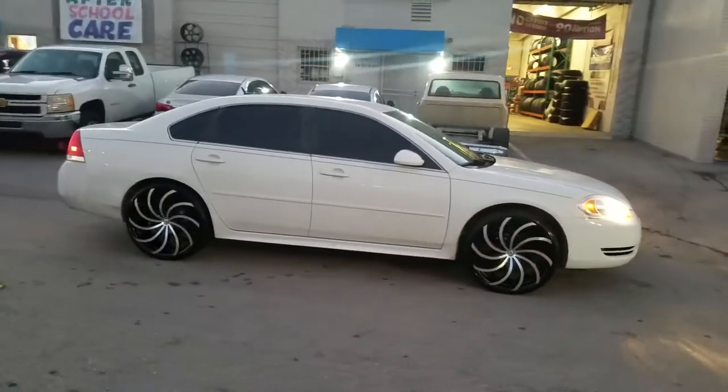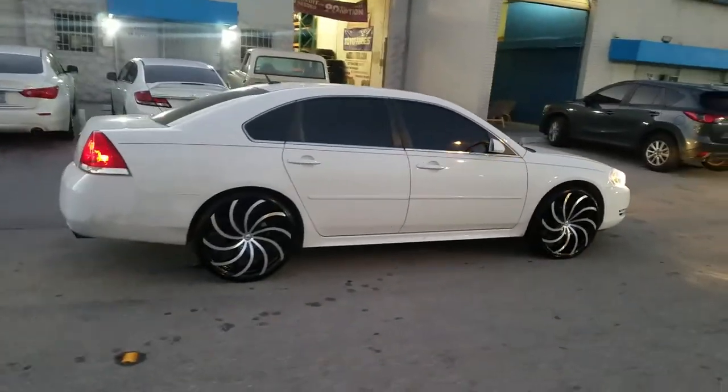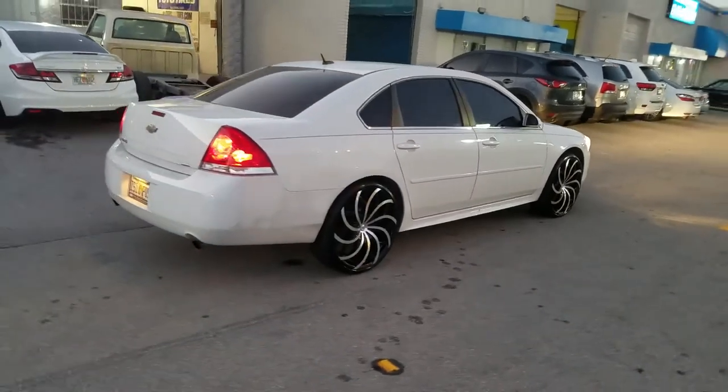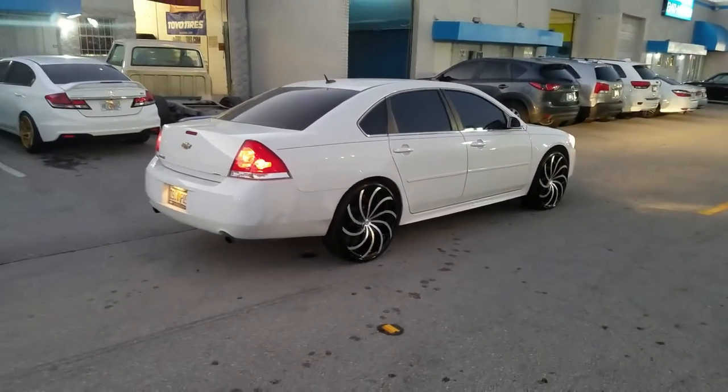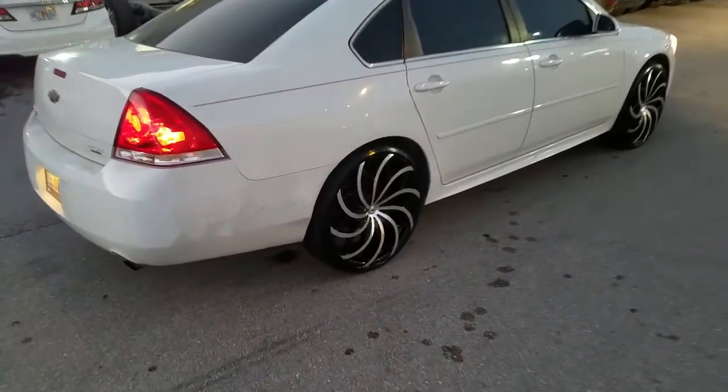Great looking wheel, came out nice on the vehicle. Black machine matches the white — you can never go wrong with white with black machine. You can find these wheels online at dubsandtires.com or call us at 877-544-8473. This is your boy KB from Dubs and Tires TV, signing off.